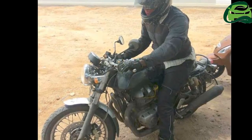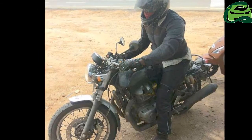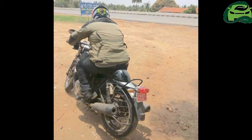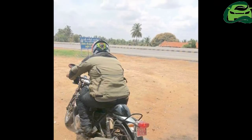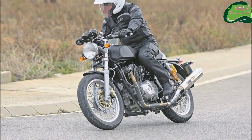The front disc is likely a 320mm unit and the ABS ring can be seen on the disc. One can also see the sensor wire, apart from the brake line and the speedometer wire. The bike gets discs on both ends, but it is unclear whether the ABS is single channel or dual channel.